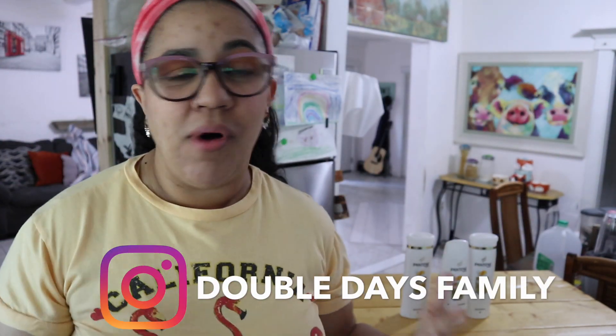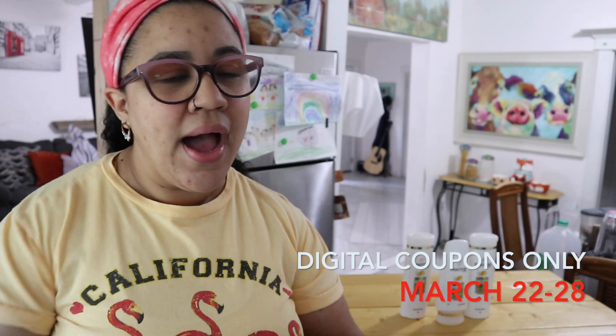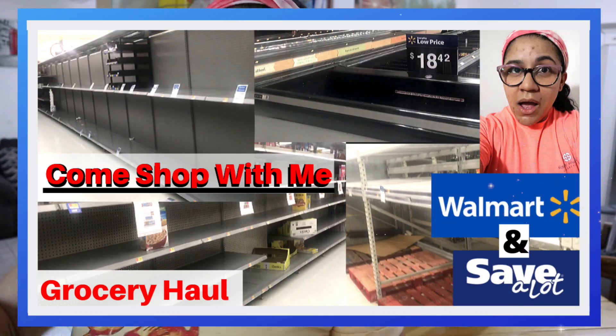Hey everyone, good morning! Buenos dias — I hope you're all having an awesome day. Today's going to be a super easy and quick Walgreens digital-only couponing video. You could get your essentials that you need, but if you have no business out on the roads, don't go out there — just be safe everyone. Also, if you missed our last video, go ahead and check it out. We do more than just couponing videos to keep it interesting and fun!